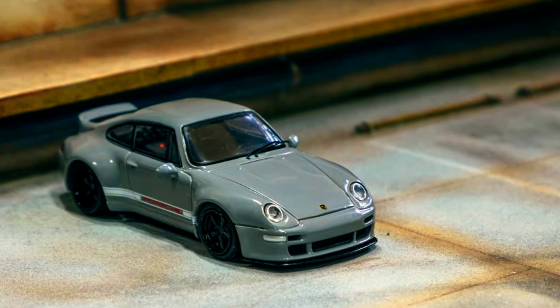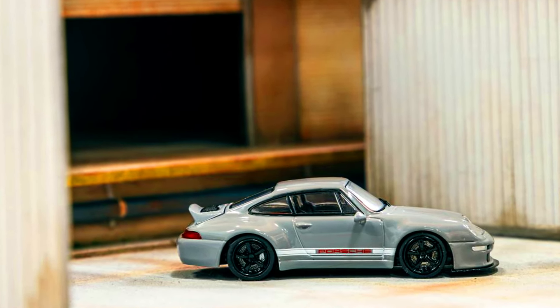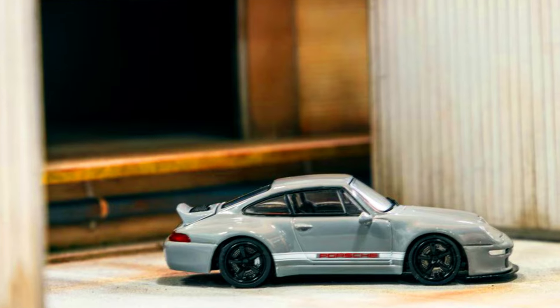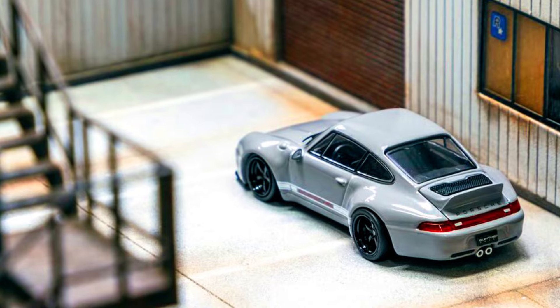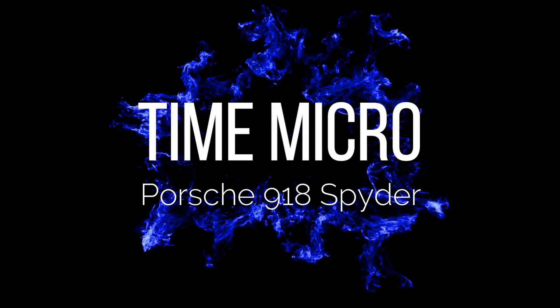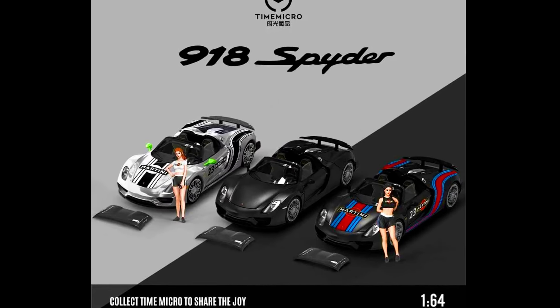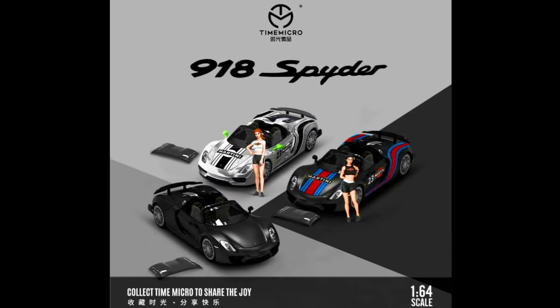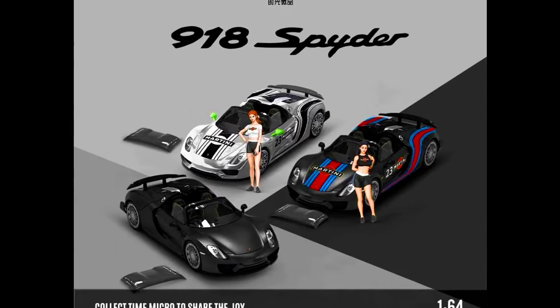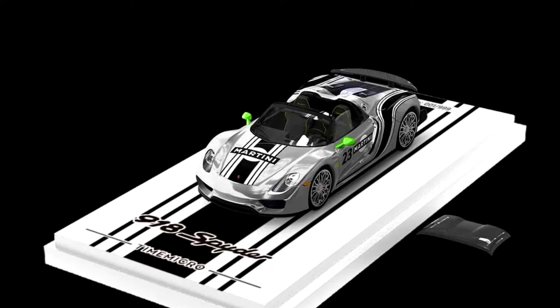Pre-order has begun for this 993 Remastered by Gunter Rex, so book yours now. Tarmac Micro presents a Porsche 918 Spyder — colors of the cars are silver martini, black martini, and black. Limited up to 999 each color, made from diecast. Releasing June 2024. Check out the sneak peek of these complete lineups.